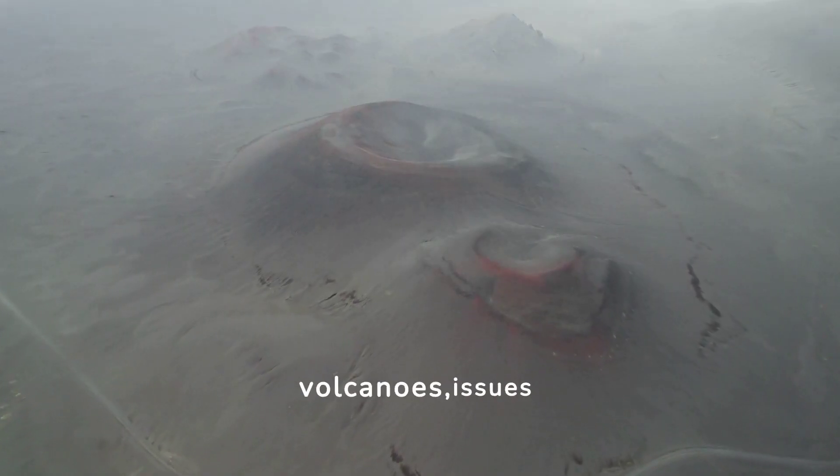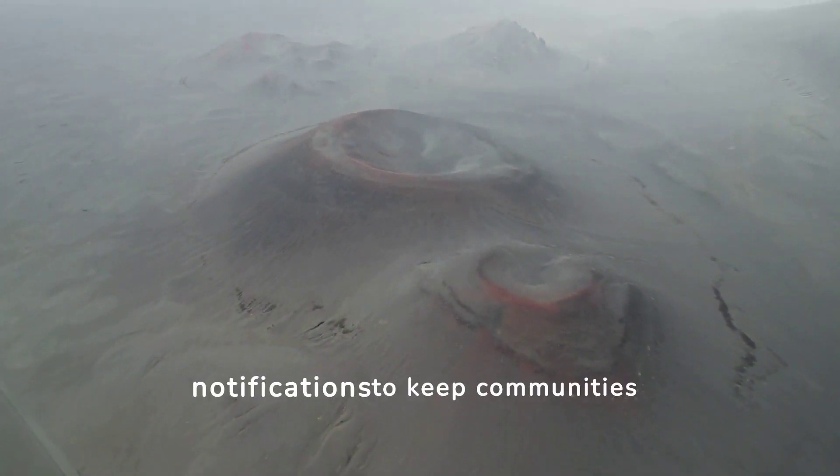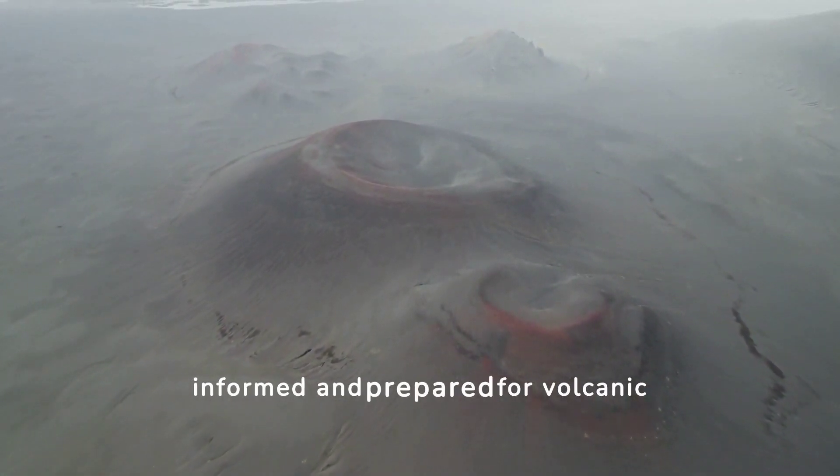USGS monitors volcanoes, issues alerts, and provides notifications to keep communities informed and prepared for volcanic activities.